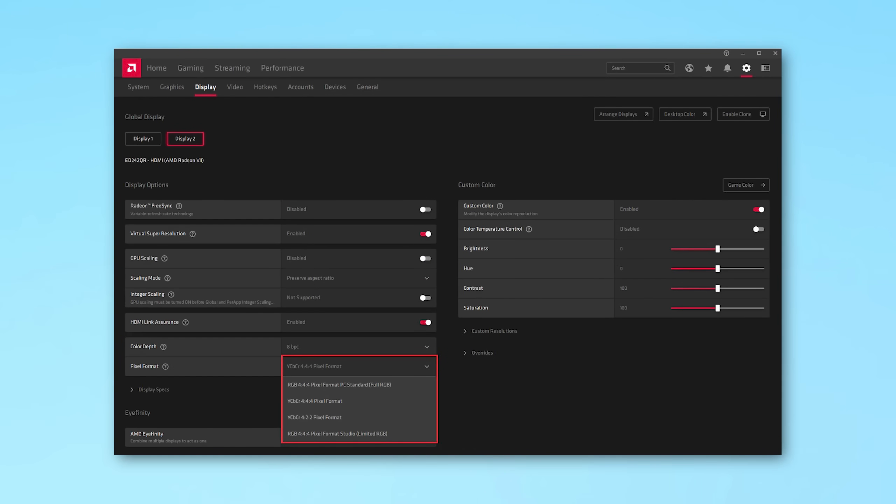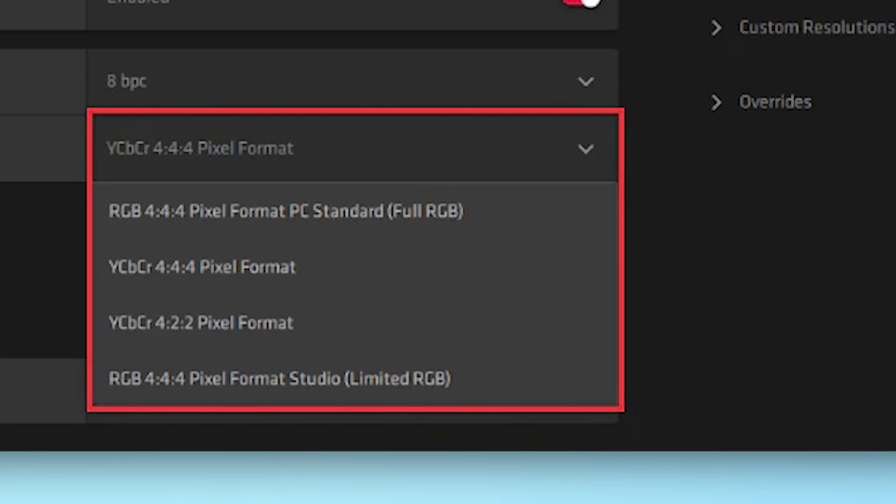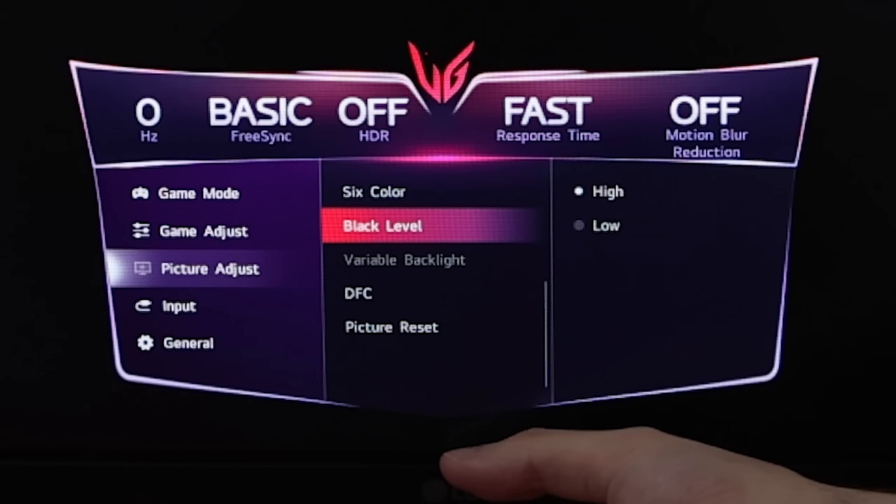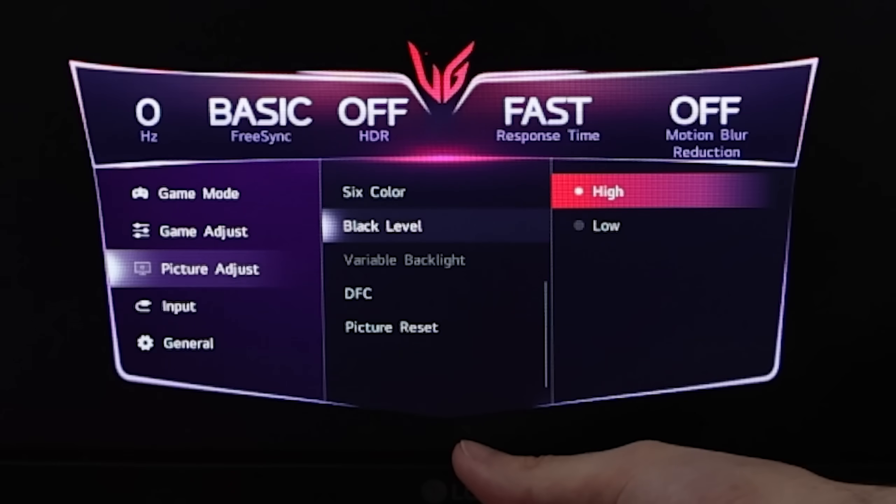If you have AMD instead of NVIDIA, go to Radeon Settings, then Display, then Pixel Format — that's where the setting is. Depending on your setup, you may notice your monitor looks a lot less washed out. If after changing to Full it actually looks worse, go into your monitor's own settings and also change it to Full there. The setting might be called RGB Range or Black Level. The main thing is you want the monitor and graphics card settings to match. This usually only defaults to Limited when using HDMI, so make sure everything is set to Full.